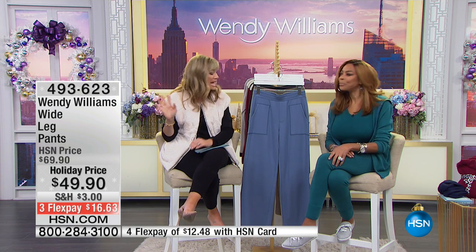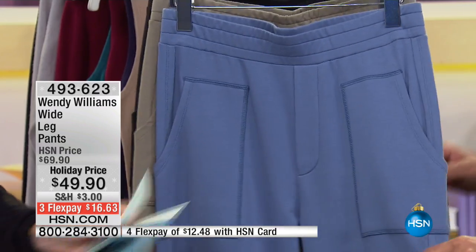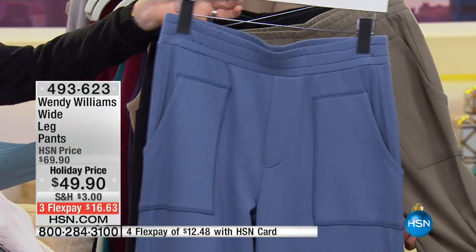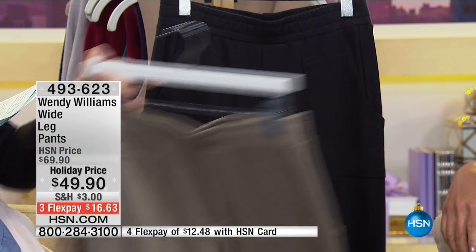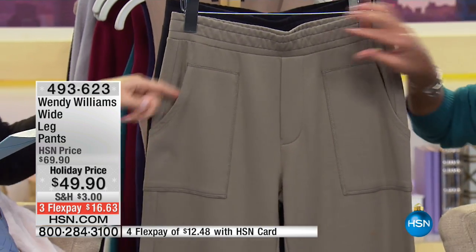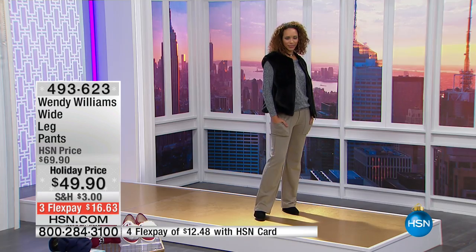We've got the wide leg pant — we only have about 12-15 more minutes remaining. So we've got a quick special. I love these. Did we sell out? Where's the camo? The camouflage is gone — it's all out. So we've got it for you in the denim, we've got it for you in what we're calling the army green, and then the classic black. The camo is completely gone. This is a customer pick, saved just for tonight at $16.63.